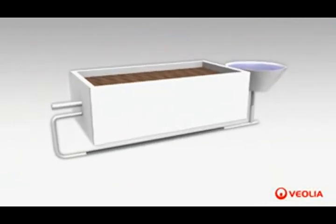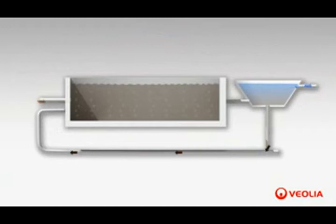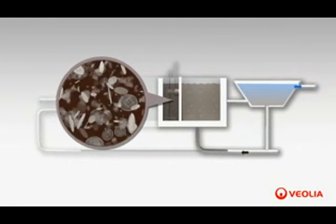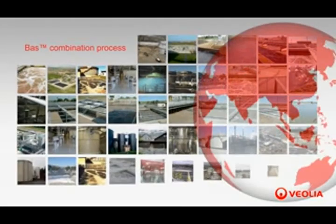Among the multiple configurations of the MBBR, the BAS process is, like HYBAS, a combination of two systems: biofilm and suspended growth process. The difference is that they are separated into two different stages. The upstream biofilm step reduces the pollution load and therefore protects the downstream activated sludge treatment. The benefits of this configuration are multiple, especially a low footprint and better sludge quality.